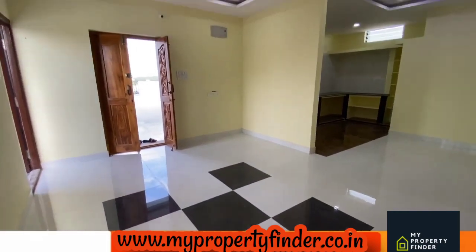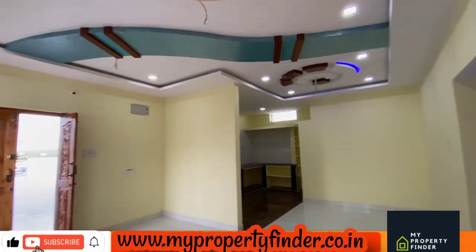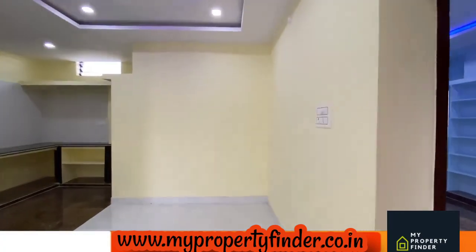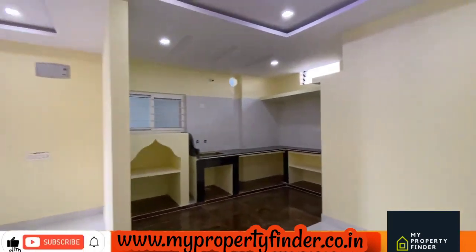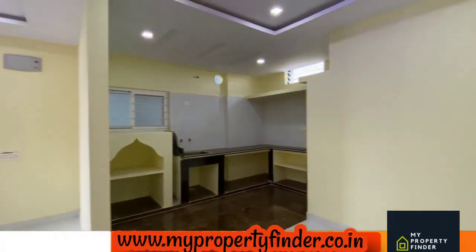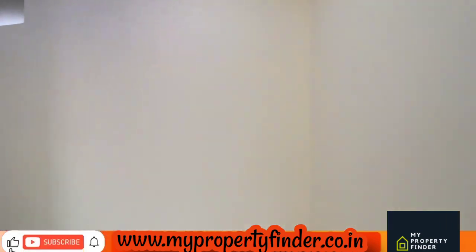This is the quality of construction — 2BHK fully completed and ready to occupy. G+2 with penthouses, penthouses sold separately. Nearby Aurora College. This is the construction quality.